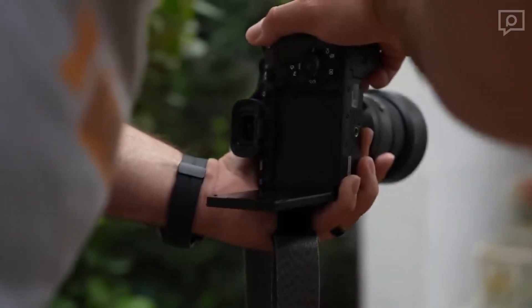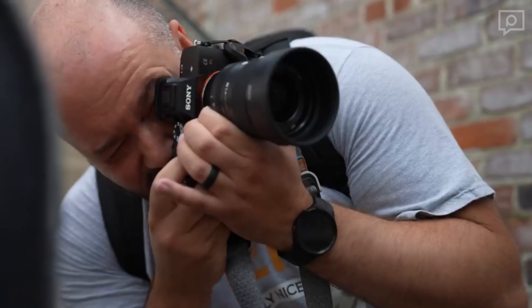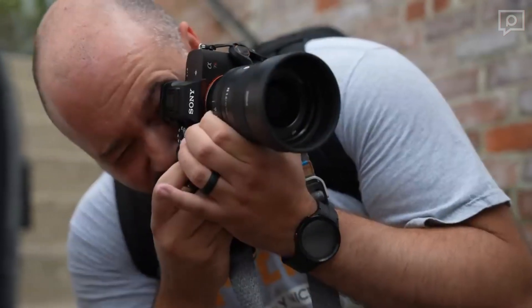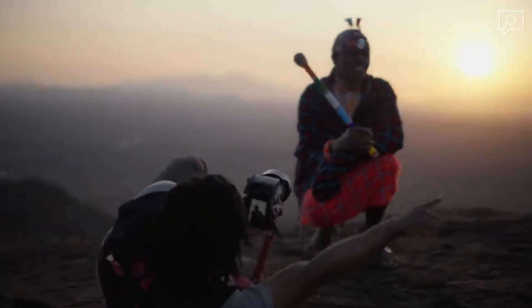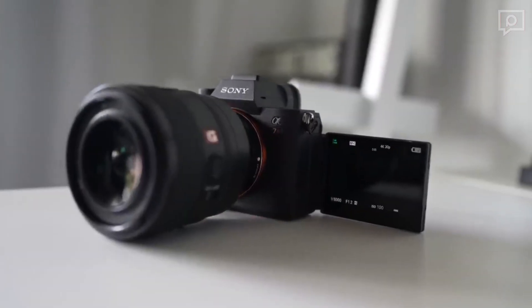The A7R5 offers a range of raw file sizes to cater to various shooting scenarios. Whether you need full uncompressed files, or opt for large, medium, or small lossless compressed files, this camera's got you covered.